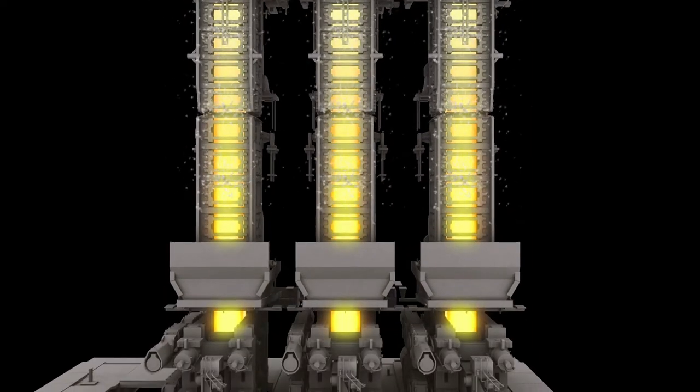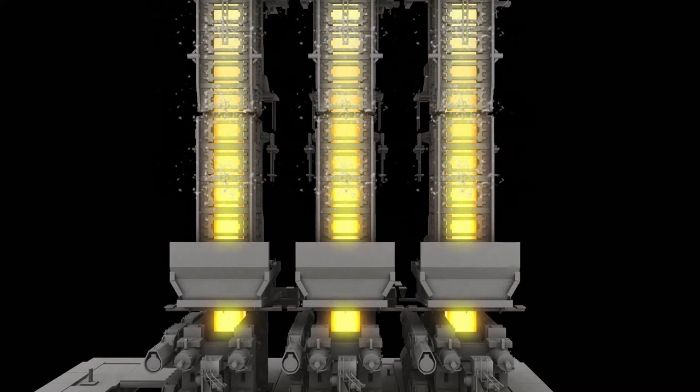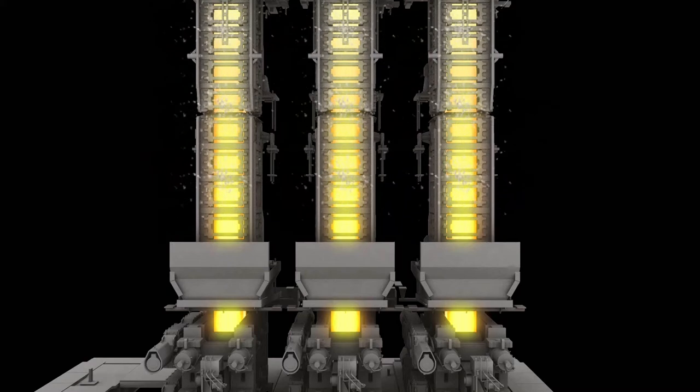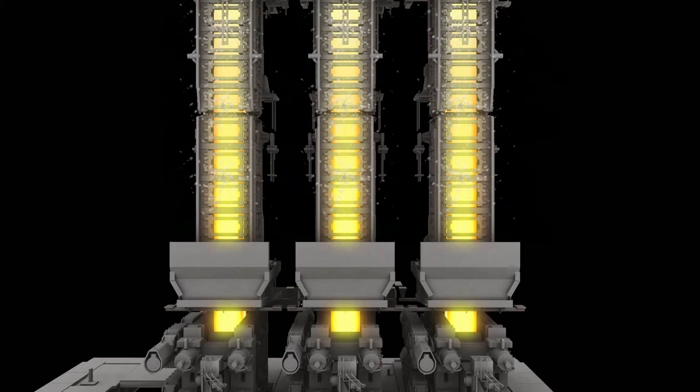Below the mold, the cast steel descends vertically with support from a series of rolls contained within two segments. These rolls prevent bulging of the bloom surface. Between the rolls, we use air mist sprays to cool the bloom surface and strengthen the solid steel shell.